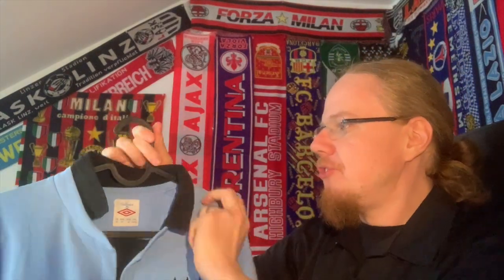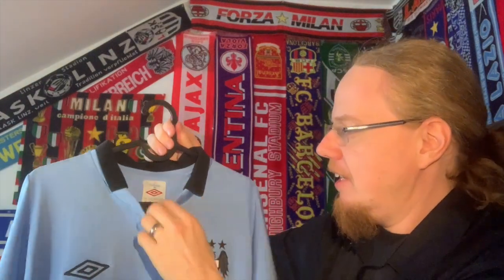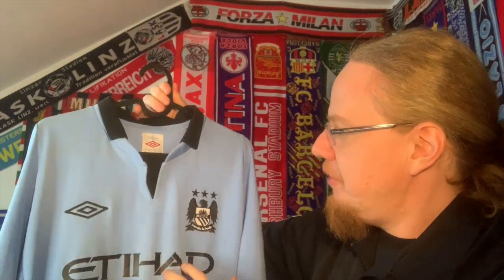I already had the Manchester City away jersey but really wanted to show a home jersey as well — this was the one that popped up. Since I remembered the picture with Balotelli I thought, yeah, this fits quite well. What I also distinctly remember when I got the shirt is that it was sold with the collar folded down, and then I remembered the Balotelli look where the collar is turned up.